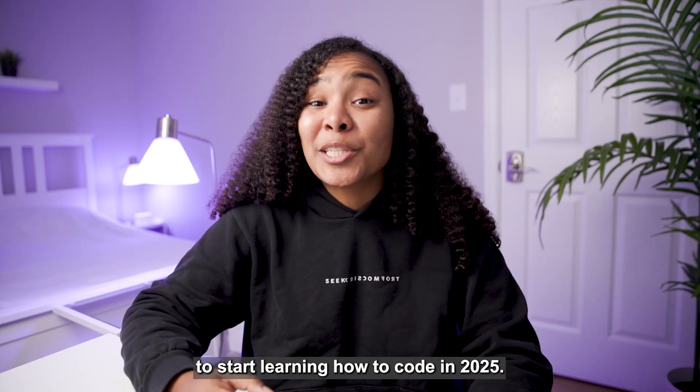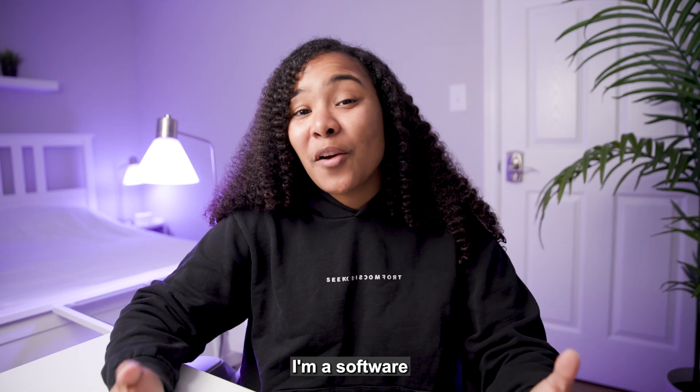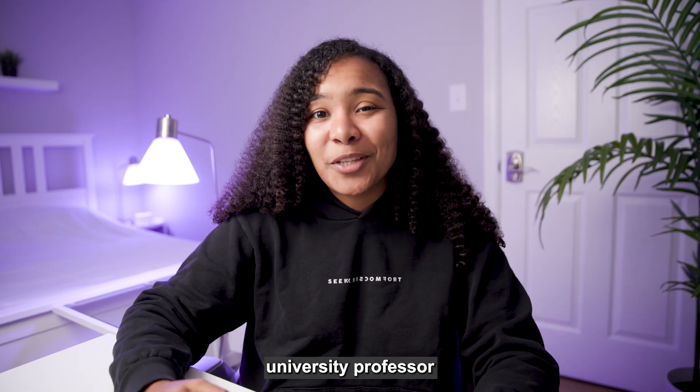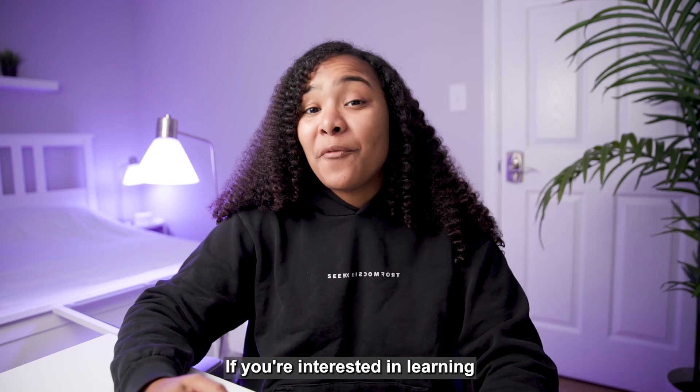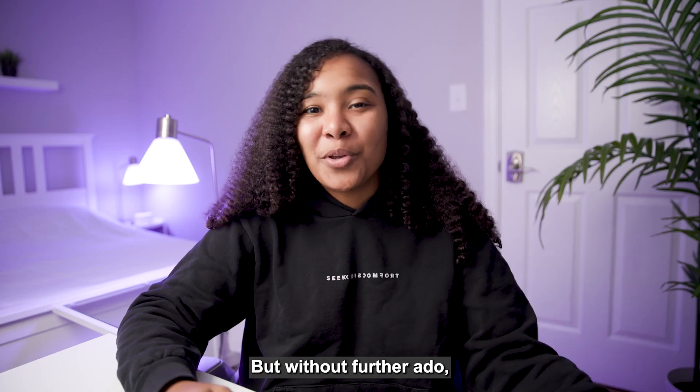Here are the five steps that you need to follow to start learning how to code in 2025. If you're new here, hi, my name is Zoe. I'm a software engineer and former university professor who loves teaching folks how to code. If you're interested in learning how to code, check out that first link in the description below. But without further ado, let's hop into the video.